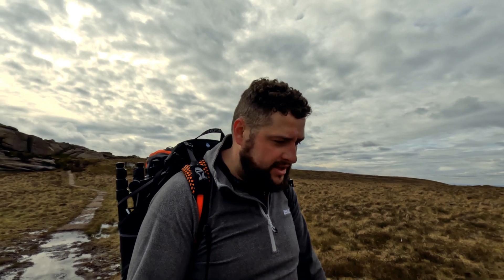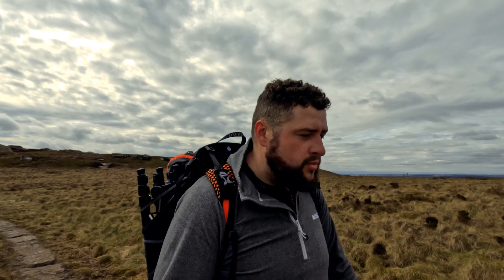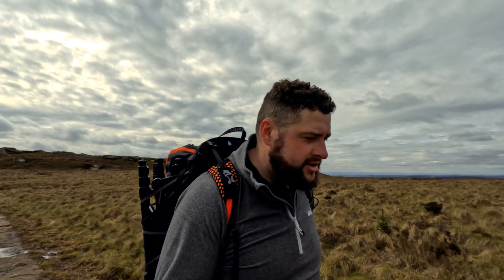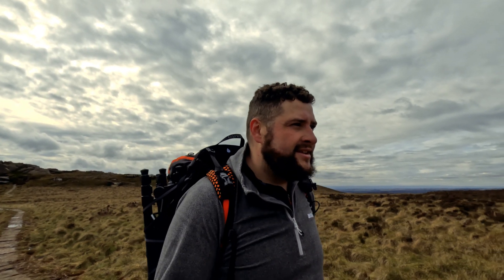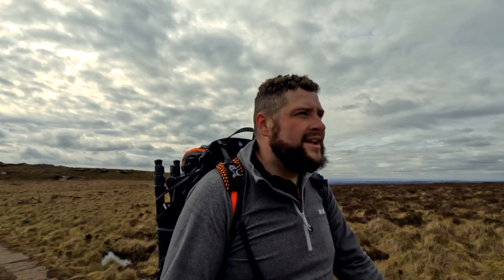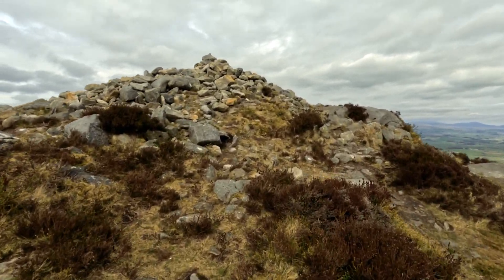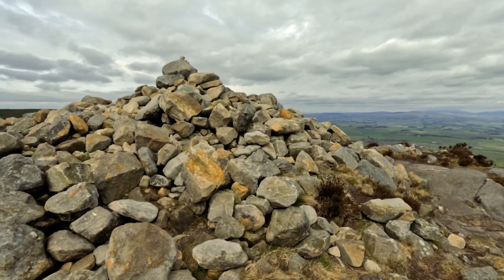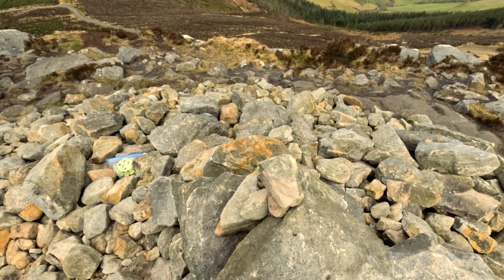Frank and the missus are enjoying it as well. Not far now from the top of Simonside. I'm confident this is Simonside now — whether I'm saying it right, you know, because I got the Cheviot wrong. So whether it's Simonside or Simonside... we'll see. I'm pretty confident it's Simonside. Not far off the top now, get some 360 views. So we are now at the top of Simonside, and it's time to give you those 360 views.